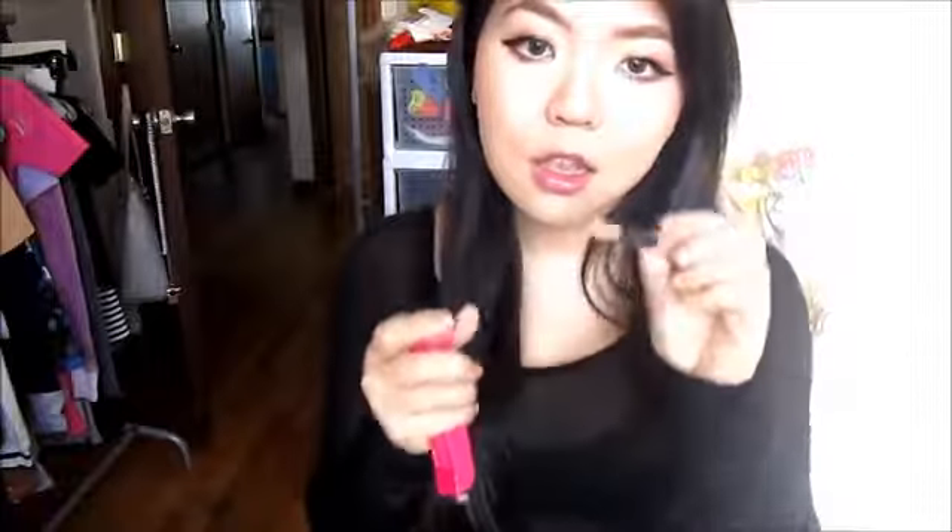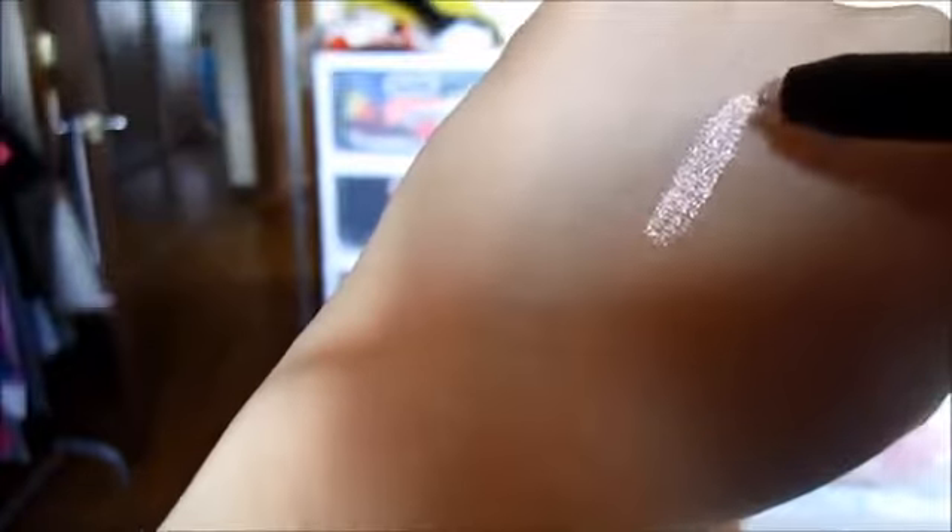I also have this Elizabeth Mott Smooth Shadow Creamy Eye Pencil. This is in the shade Pearl — it's really pretty. You probably can't even see it on camera, but it's just like a very shiny, pearly color for your waterline. You can probably also highlight your inner corner with this too. It's not a twist-up, so you have to sharpen it. Here is a swatch — it's really shiny and iridescent, and it's like the perfect shade for your waterline.